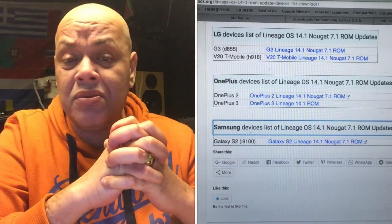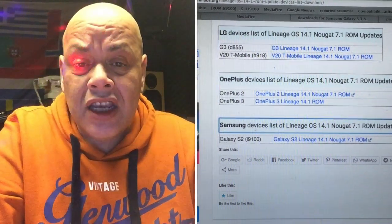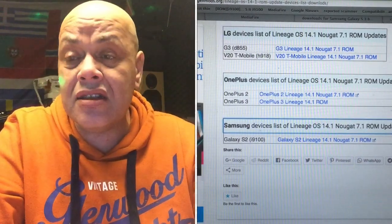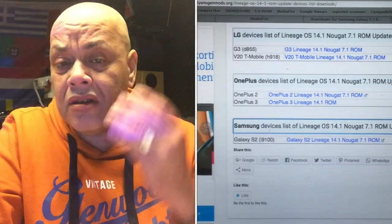But that's not what this video is about. This video is about the first LineageOS builds that are ready for download. You will find the links in my description, and the phones that are supported at this moment include the following.